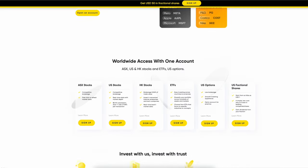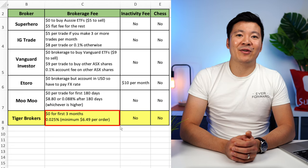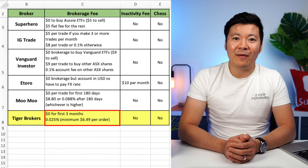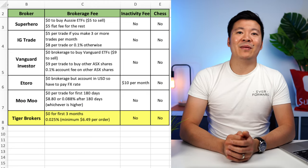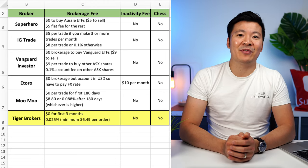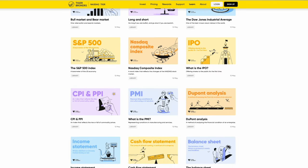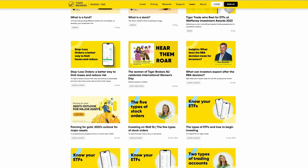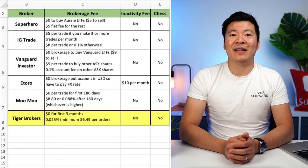The next broker on the list is Tiger Brokers. This is a similar broker to Moomoo in that they offer Australian, US, and Hong Kong stocks to Australian investors. They also have a promotion offering $0 brokerage for new investors for the first 3 months. After that, they charge 0.025% of the trade value with a minimum of $6.49 per order. So it's a little bit more competitive than Moomoo, but I'm not sure if it's good enough to compete with some of the other brokers on the list. Their website is a bit simpler than Moomoo's and there's actually a learn tab with a few useful articles about investing — I've read a few of them and they're actually pretty good. But as an Australian broker, I think they need to offer a lot more. And that rounds out our top 15 online brokers in Australia.